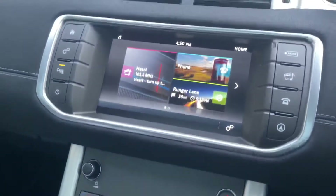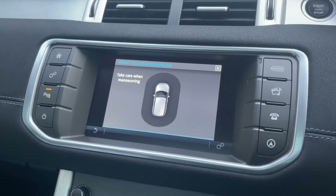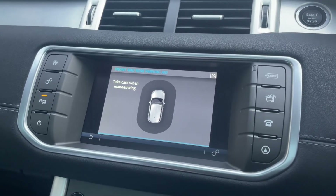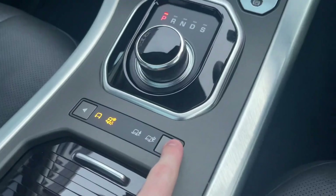You've got your gear changer here, and if we pop it into reverse you'll see this comes with front and rear parking sensors — ideal for getting into tighter spots. A little icon comes up telling you when you're too close, along with an audible warning if you're near an object or another car, helping you keep the car in the best condition possible.